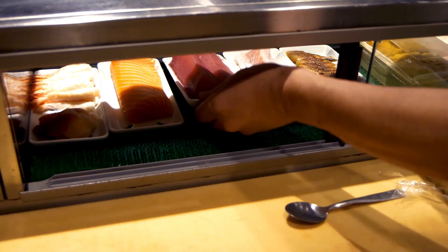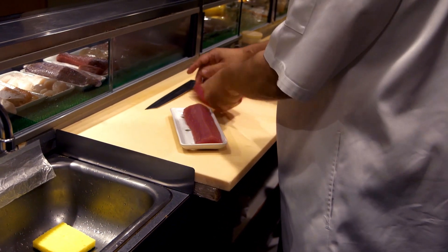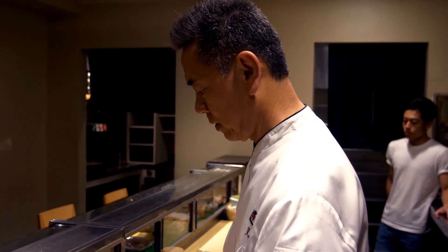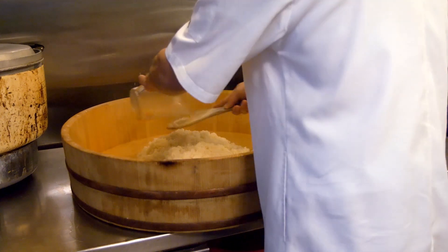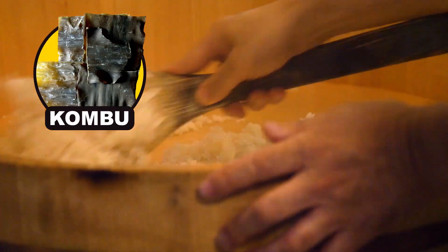Now that we have refrigerators, the fish can be served completely raw, although some kinds, like eel or octopus, are still served cooked. Two of those years sushi chefs spent studying are spent just on rice. The rice is seasoned with vinegar and sugar, and some chefs add a type of seaweed called kombu — more on that in a second.